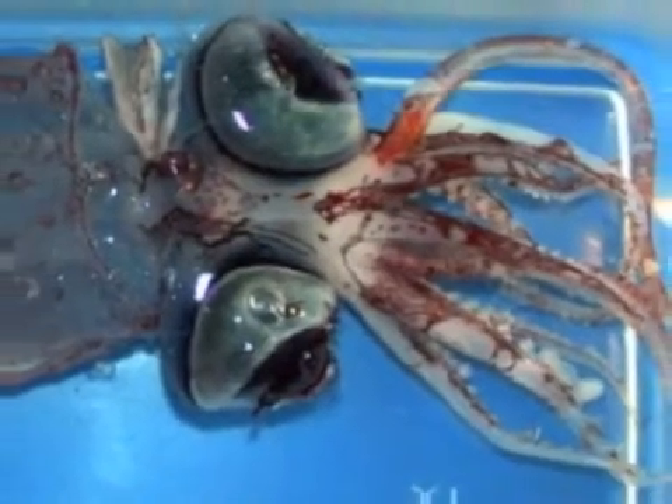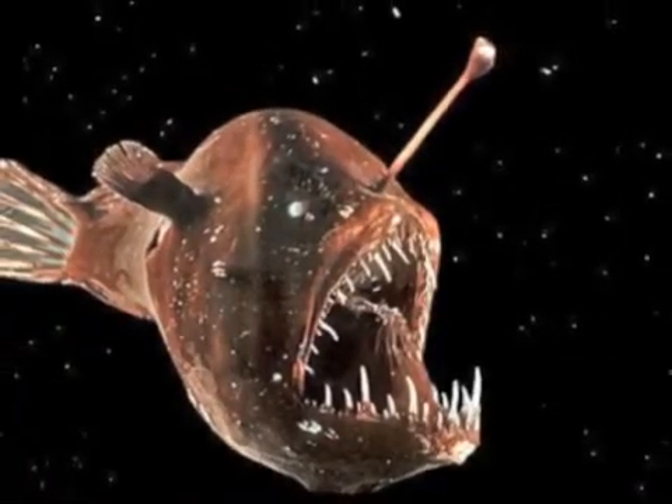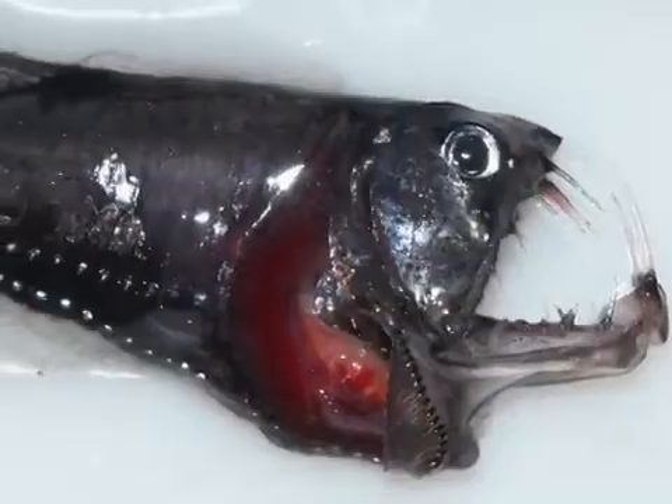The organisms living here have adaptations, like making their own light, strange large eyes and bones, or huge sharp teeth. These body parts and behaviors help them survive in the deep ocean habitat.